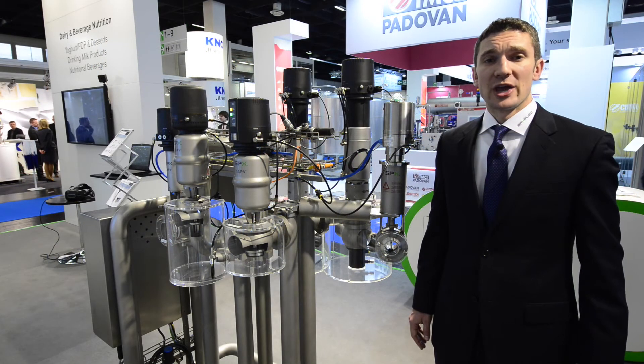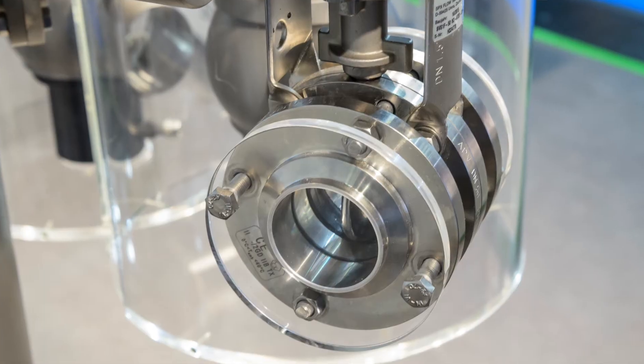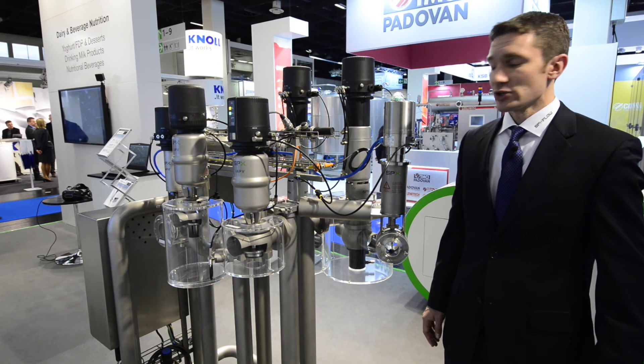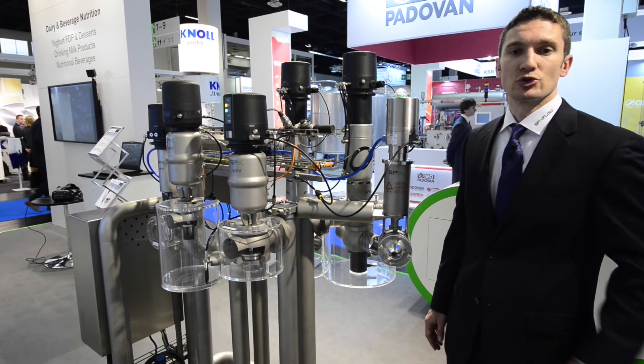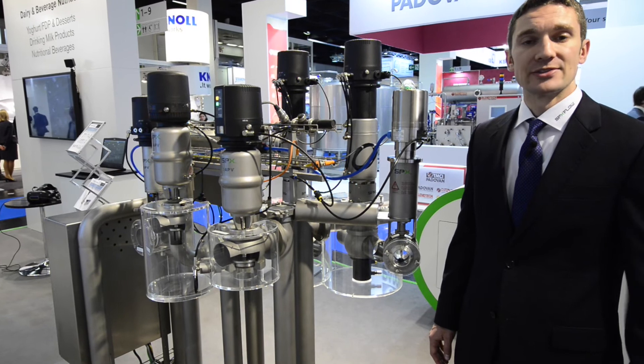Here are some other valves we have on display as part of the SPX Flow valve family. The SV butterfly valve in an ATEX version, mounted with an ATEX control unit, is used in hazardous environments requiring ATEX certification.